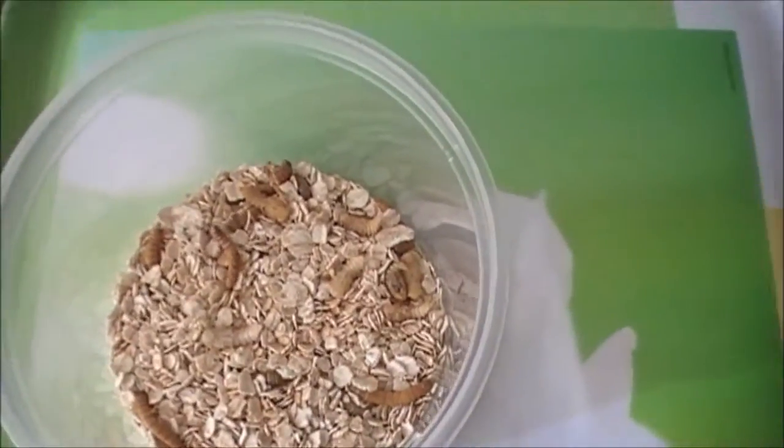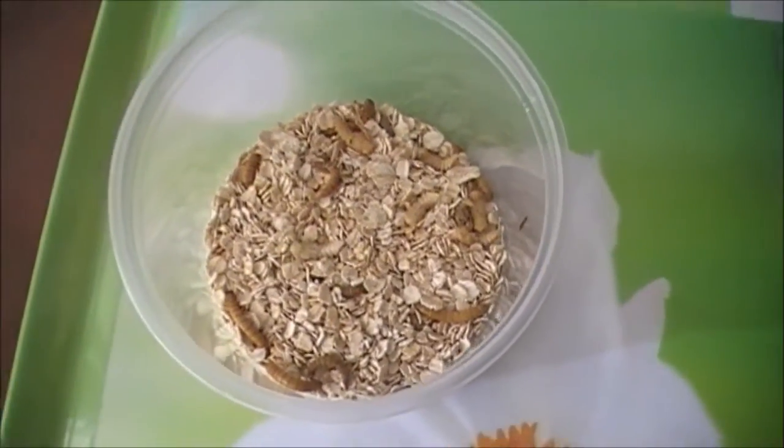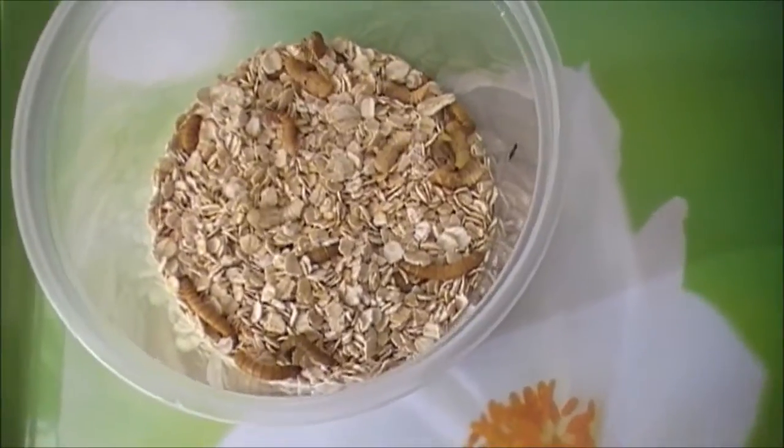Luckily none of them died. We've got 53 larvae and 7 pupae.